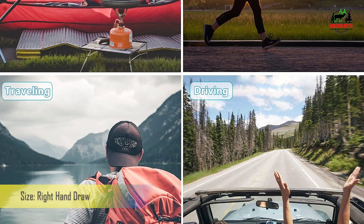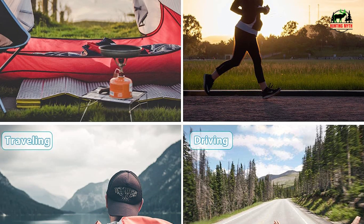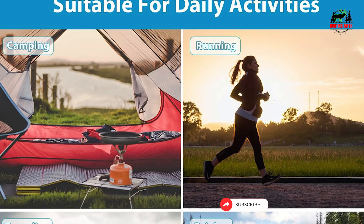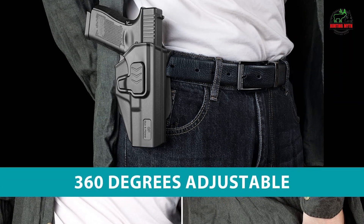Level II retention system — Level II retention with index-finger-release system means your weapon will stay in the holster with no chance of falling out, unless you press the release button to make your smooth draw. Perfect for law enforcement and personal use.